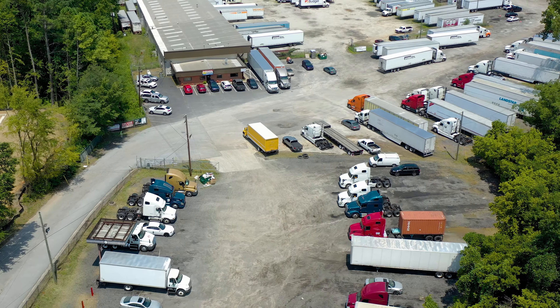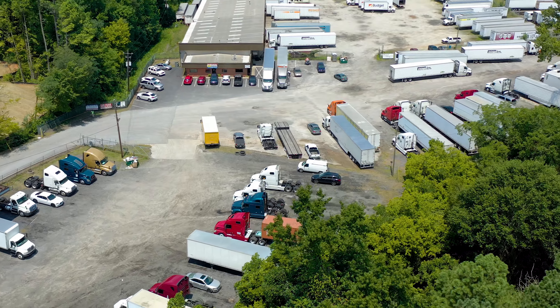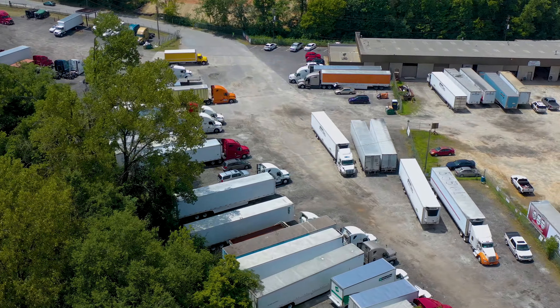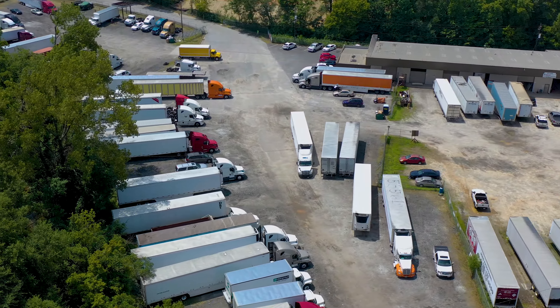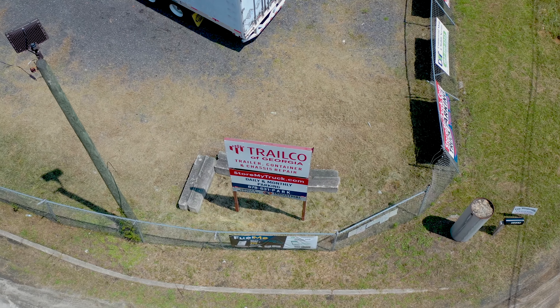Are you looking for truck parking in the Conley, Ellenwood, or Forest Park, Georgia areas? Welcome to Conley Tractor Trailer Parking. We are conveniently located at 1860 Rock Cut Road, Conley, Georgia 30288.